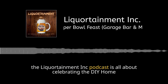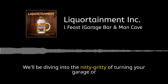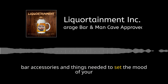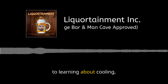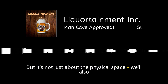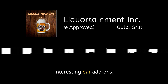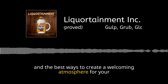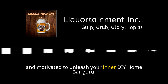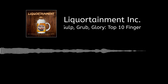If you're new here, the Liquortainment, Inc. podcast is all about celebrating the DIY home bar spirit. We'll be diving into the nitty-gritty of turning your garage or basement into a dream bar — from picking out glassware, bar accessories, and things needed to set the mood, to learning about cooling, heating, soundproofing, lighting, and more. We'll also be exploring delicious, easy-to-prepare cocktail recipes, interesting bar add-ons, and the best ways to create a welcoming atmosphere. So get ready to be inspired, entertained, and motivated to unleash your inner DIY home bar guru. Cheers and enjoy.